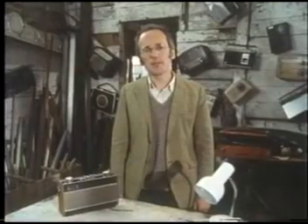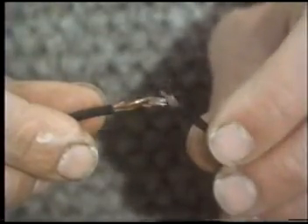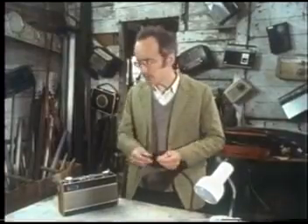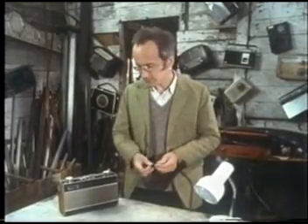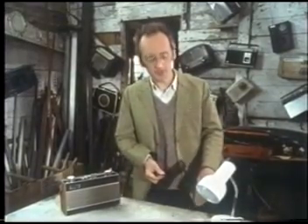Creating radio waves is actually very simple. Any electric spark emits them. Each of these sparks is sending out radio waves. You hear them on the radio as interference. That's why lightning makes radios crackle, and even the tiny spark inside a light switch is enough to produce a little pop.